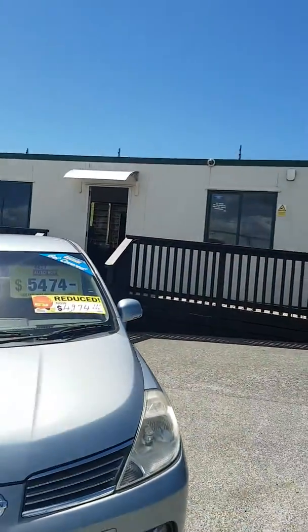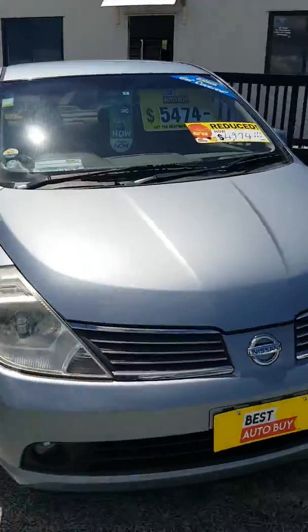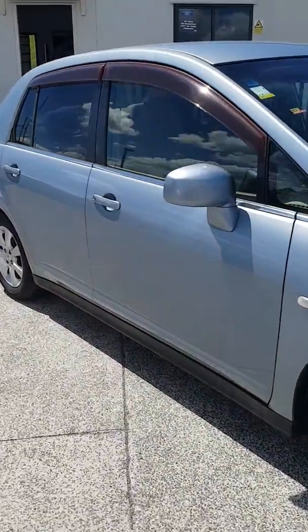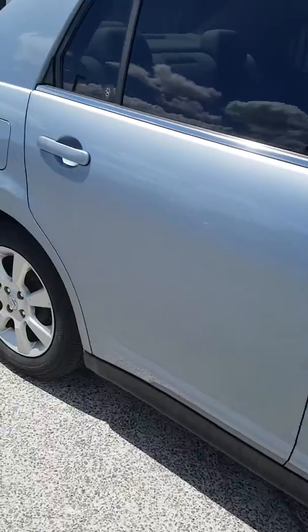The boss says it's got to go — someone's lucky day. It is a very, very tidy car. Nice light blue, it's not silver. Alloy wheels, not hubcaps. Good tires.